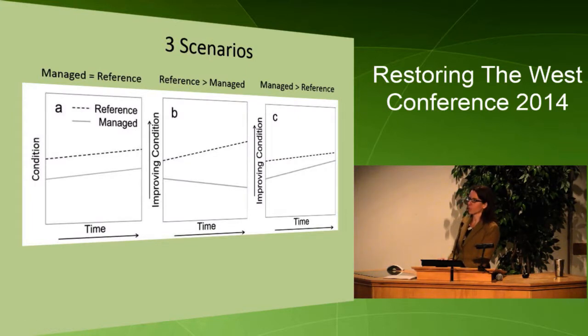We quickly realized that reference streams are a baseline but they're also changing over time because of disturbance and climate. So we don't want to compare to a baseline that's not changing. We have three scenarios: Scenario A is where the trend at managed and reference is the same — habitat is being maintained. Scenario B is where reference conditions are trending towards improvement but managed conditions are not. Scenario C is where managed conditions are trending towards improvement whereas reference conditions are not — which would be considered a success of management. We're looking for conditions A and C.